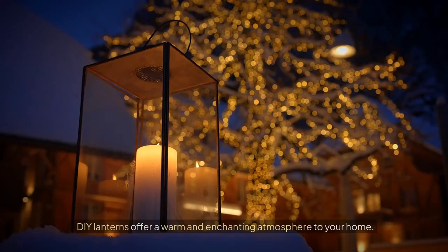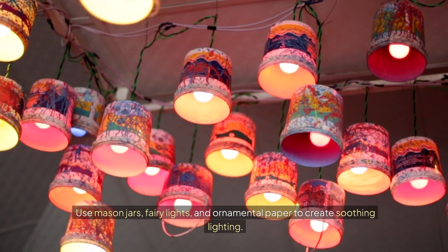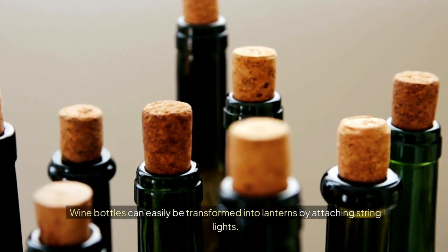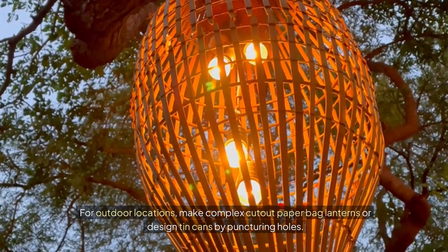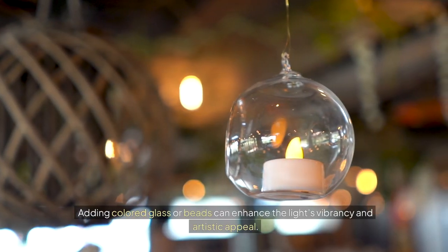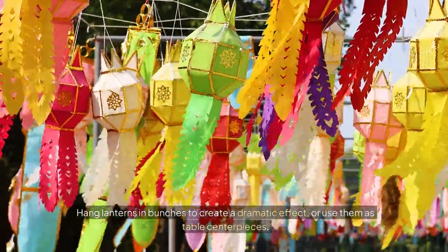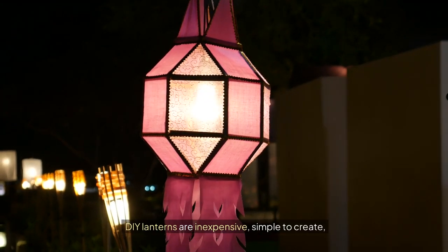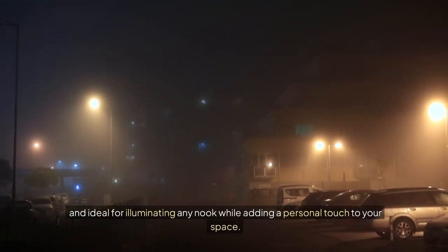Light up with DIY Lanterns. DIY lanterns offer a warm and enchanting atmosphere to your home. Use mason jars, fairy lights, and ornamental paper to create soothing lighting. Wine bottles can easily be transformed into lanterns by attaching string lights. For outdoor locations, make complex cut-out paper bag lanterns or design tin cans by puncturing holes. Adding colored glass or beads can enhance the light's vibrancy and artistic appeal. Hang lanterns in bunches to create a dramatic effect, or use them as table centerpieces. DIY lanterns are inexpensive, simple to create, and ideal for illuminating any nook while adding a personal touch to your space.